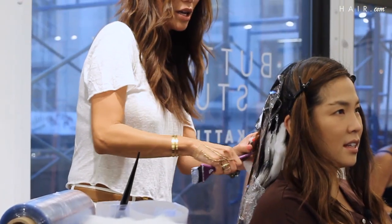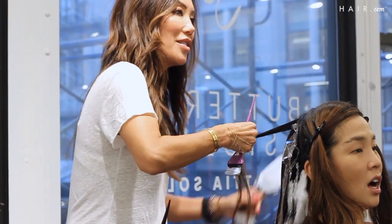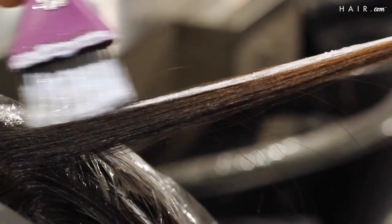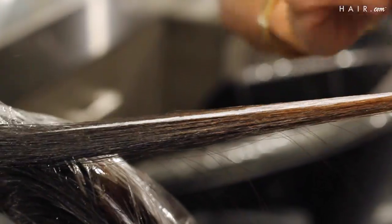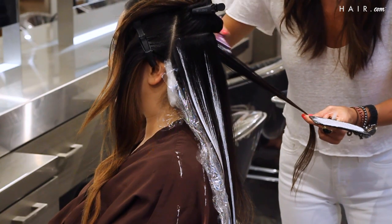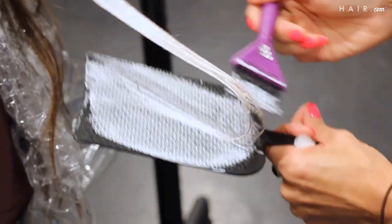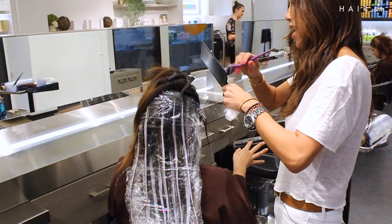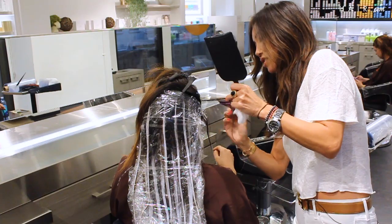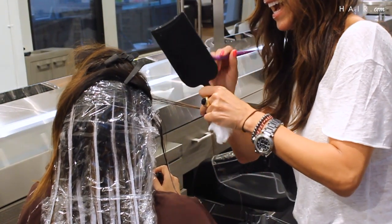My piece of advice for someone who's thinking about going from dark to light would be to definitely do your research on who you're going to, making sure that they're super experienced with understanding your natural color, how it's going to lift, and whether you've previously colored your hair before. It's really hard to find someone who's super talented like Min and understands the shape of your face and how the lighter pieces are going to frame your face versus being a little bit darker in the back.